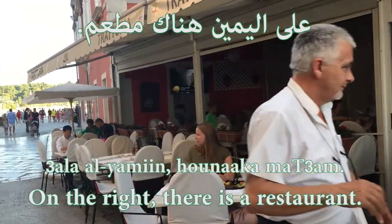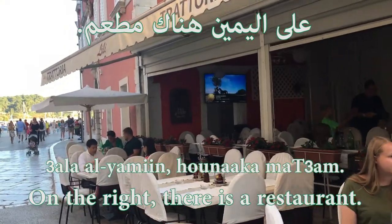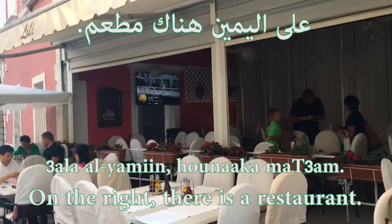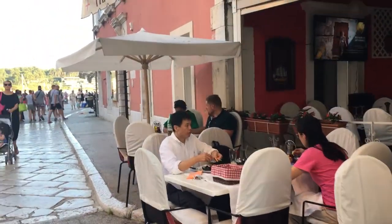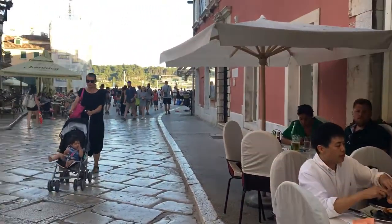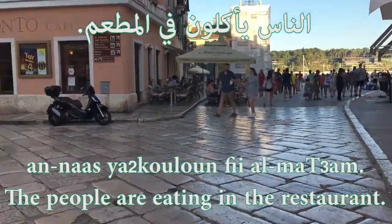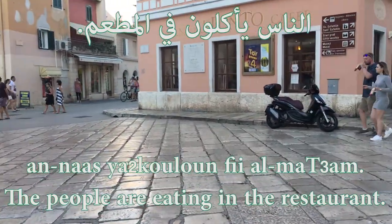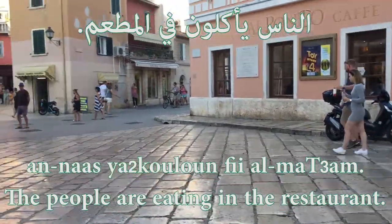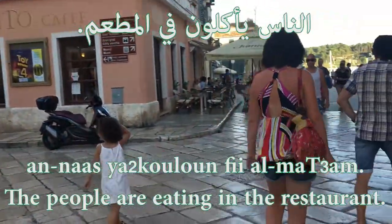هناك مطعم — there is a restaurant. مطعم is a restaurant. And let's say the people are eating in the restaurant — الناس يأكلون في المطعم.